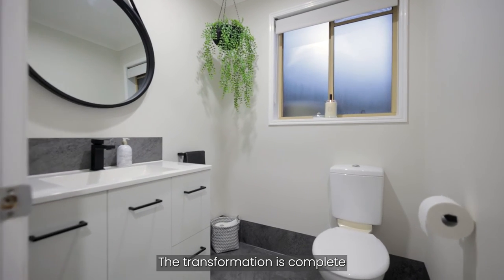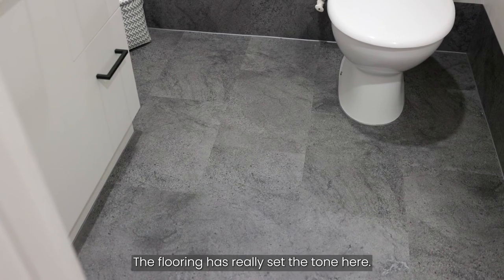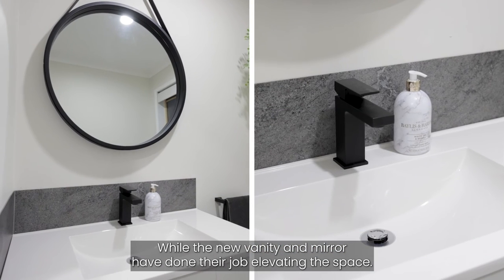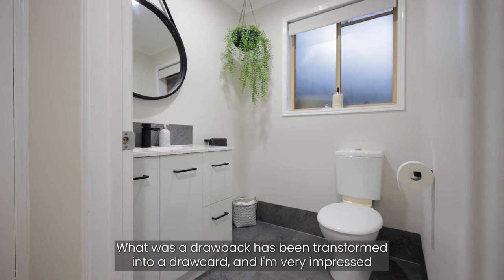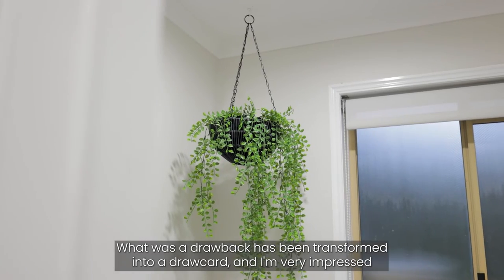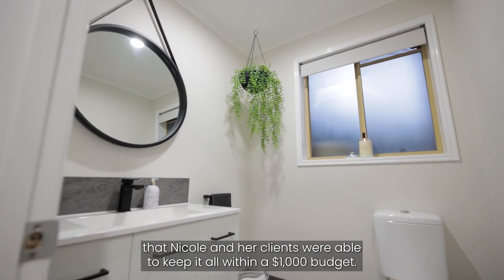The transformation is complete and the space is barely recognisable. The flooring has really set the tone here, while the new vanity and mirror have done their job elevating the space. What was a drawback has been transformed into a drawcard, and it's very impressive that Nicole and her clients were able to keep it all within a $1,000 budget.